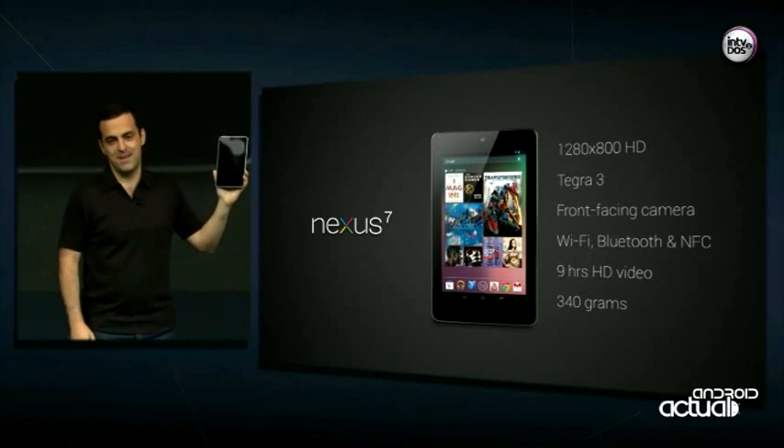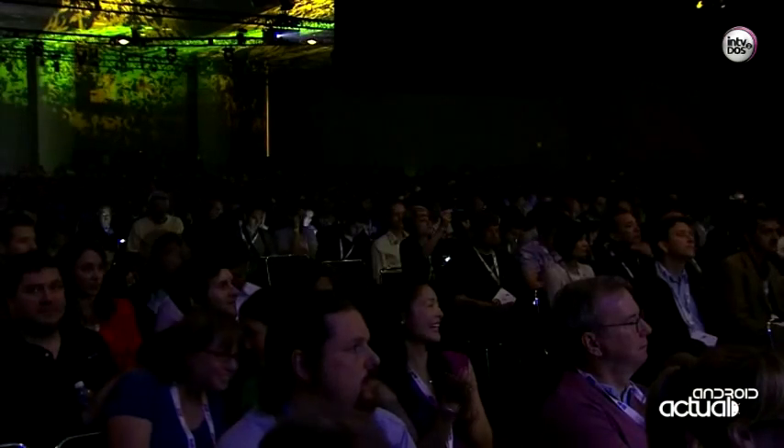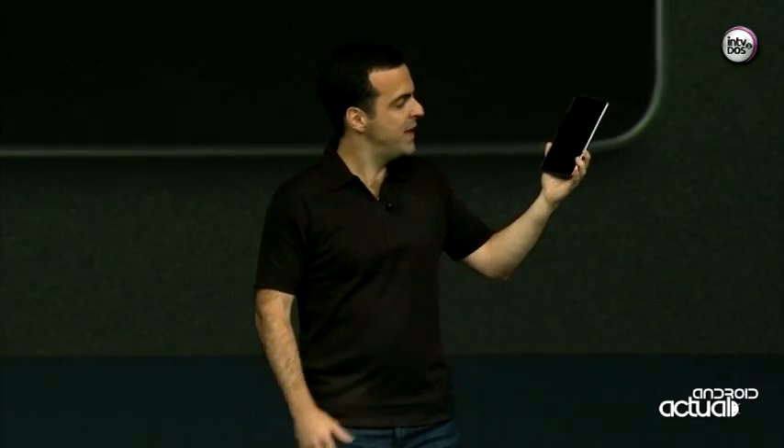That's Nexus 7. Music, movies, books, magazines, apps, and games — all the great content from Google Play right at your fingertips. Now, to show you Nexus 7 in action, here's Chris Yerga once again.